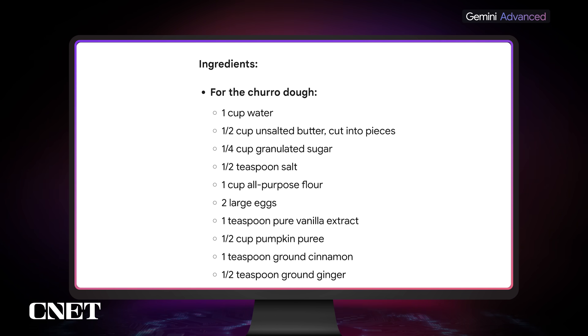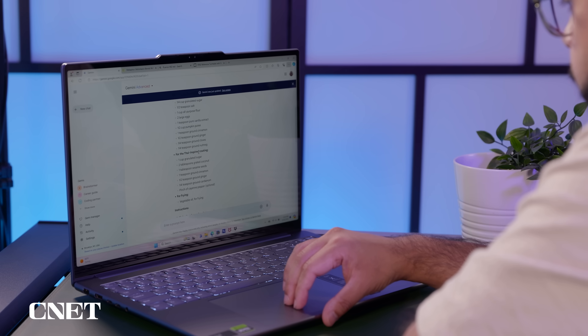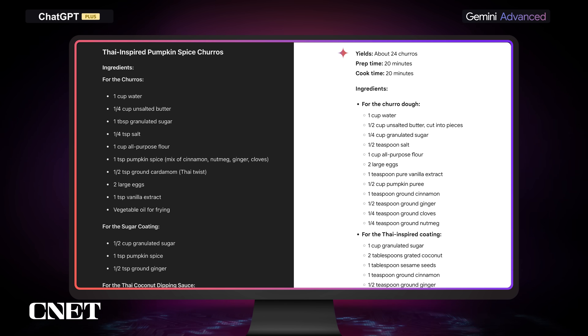Going through the water and the sugar and the butter and eggs, Google has recommended we add some pumpkin puree, cinnamon, ginger, cloves, and nutmeg, and then put a Thai-inspired coating on top of the churro. Each chatbot gave us very different takes on a Thai-inspired churro with a pumpkin spice twist. I wouldn't say either are necessarily bad or good — I would probably try both. But that's what makes reviewing these AI chatbots a little tough, because each time you ask a question, it can yield a completely novel answer.